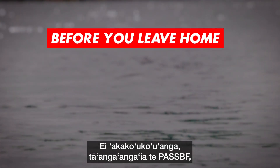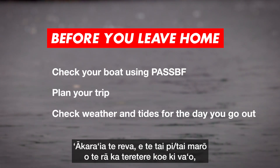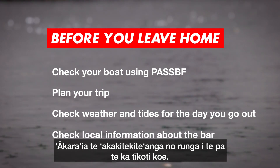So in summary: check your boat using PASSBF. Plan your trip. Check weather and tide for the day you go out. Check local information about the bar that you are going to cross.